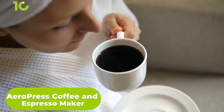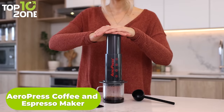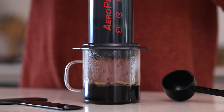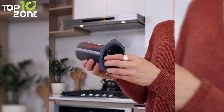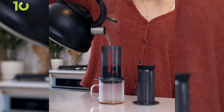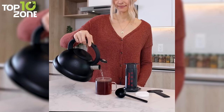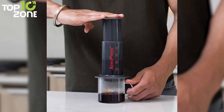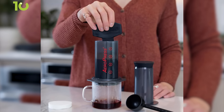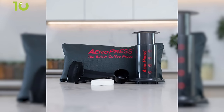Are you tired of drinking mediocre coffee at home? Do you wish you could enjoy a professional-grade brew without spending a fortune at a cafe? Then you need the Aeropress Coffee and Espresso Maker. This is a revolutionary device that lets you make smooth, delicious, and full-flavored coffee in minutes. It uses a rapid, total immersion brewing process that eliminates bitterness and acidity, while a microfilter keeps out the grit — no more messy grounds or sour aftertaste. The Aeropress is easy to use and easy to clean: just add coffee and water, stir, and press. You can also adjust the grind size, water temperature, and brewing time to suit your taste.